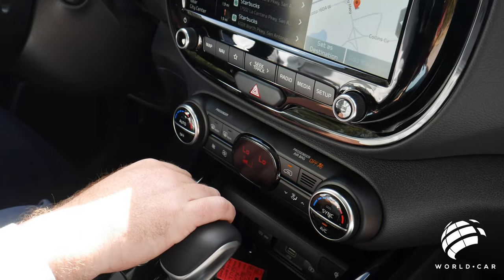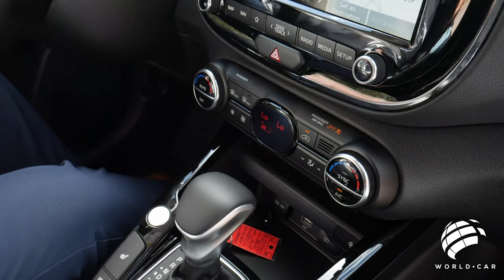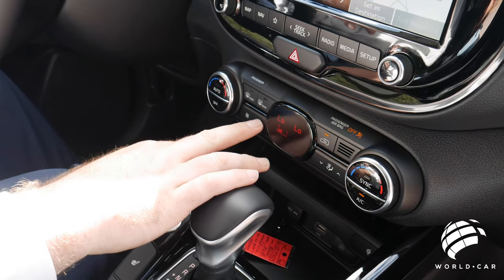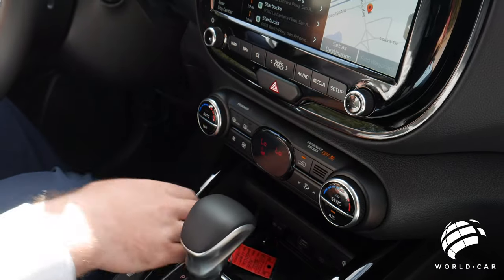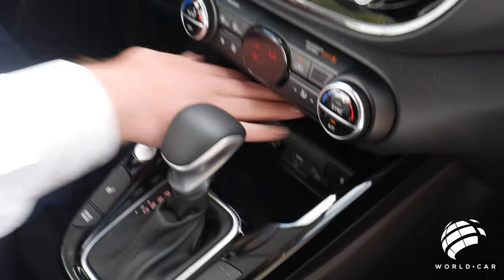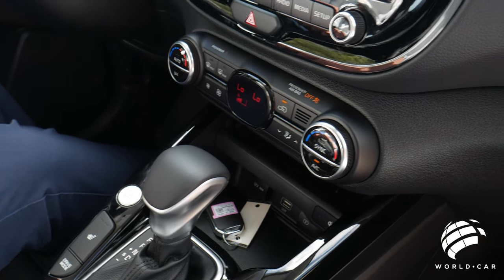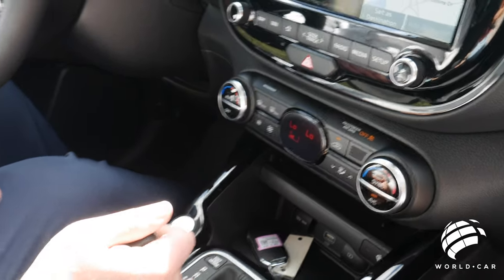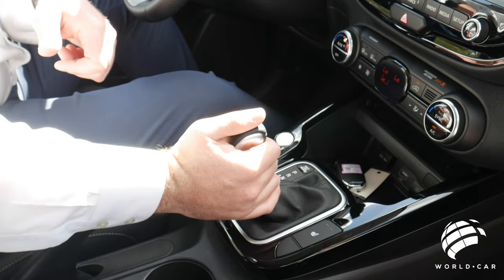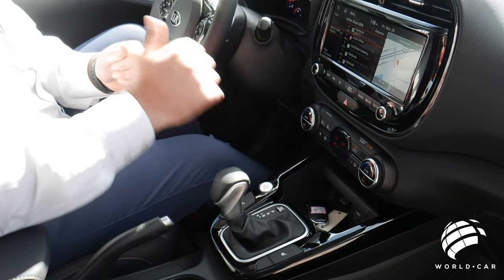Hazard lights are located right in the center, easy to find. This one has dual automatic climate control — driver and passenger independently — with an auto mode that handles fan speed and vent direction automatically, though you can take manual control. There's a 12-volt power outlet, USB plug-in, and wireless phone charging on the top deck — just set your phone in and it charges automatically. The shifter is similar to the Seltos — park, reverse, neutral, drive — with a sport mode where the intelligent transmission holds higher RPMs for a sportier, more responsive drive. You can also take manual control of the transmission for upshifting and downshifting on winding roads.